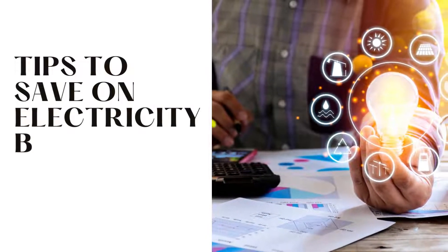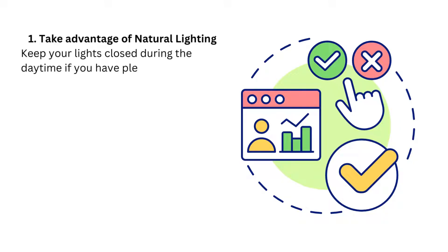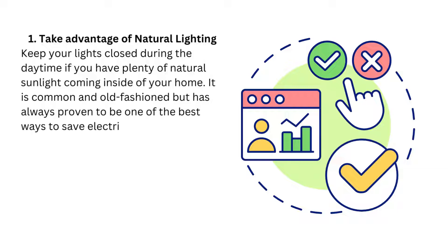Tips to save on electricity bill. Tip 1: Take advantage of natural lighting. Keep your lights off during the daytime if you have plenty of natural sunlight coming inside your home. It is common and old-fashioned but has always proven to be one of the best ways to save electricity.